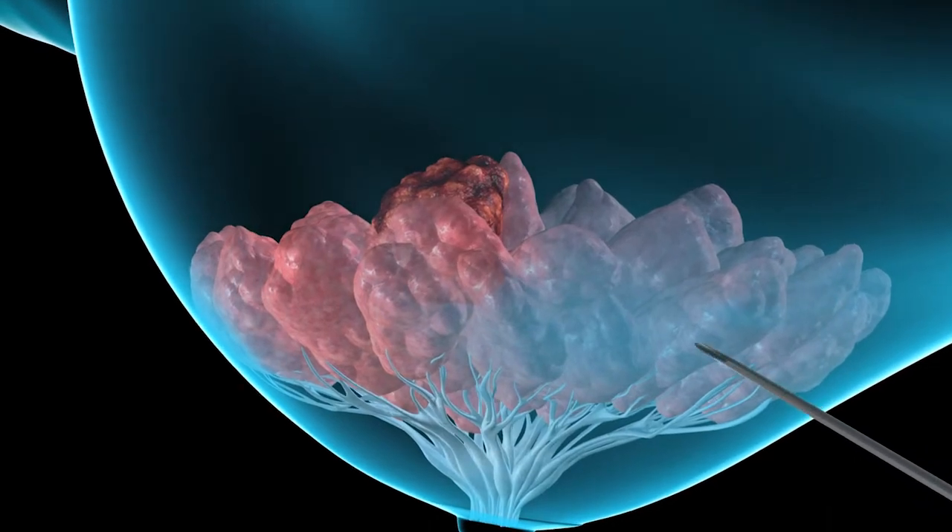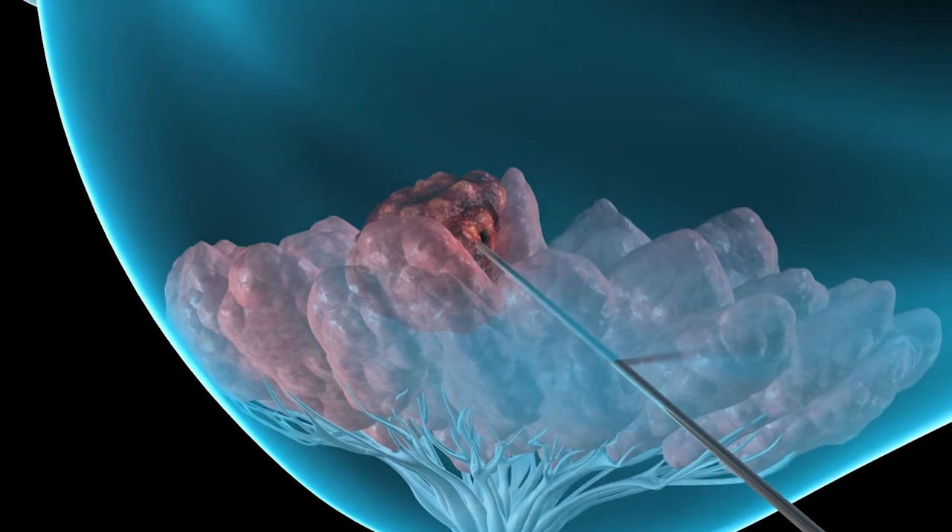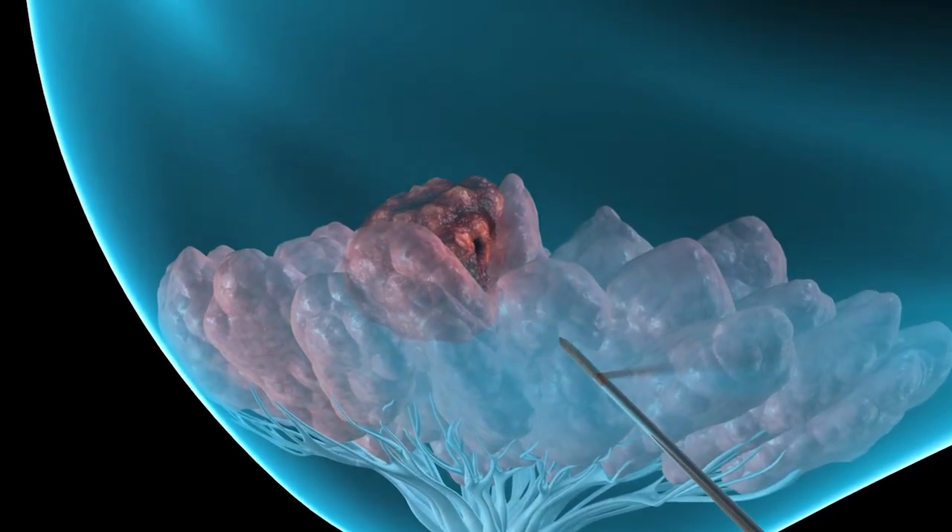A biopsy is the only way to confirm breast cancer. A biopsy is the removal of tissue to examine cells. There are different types of breast biopsies.